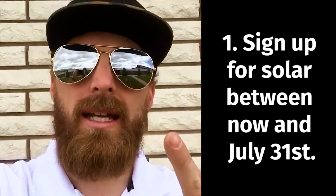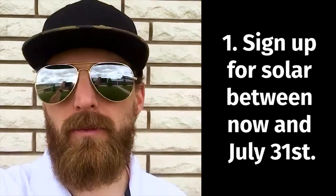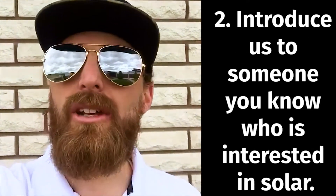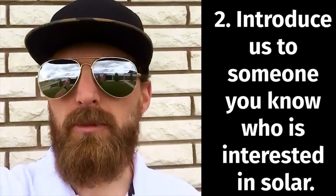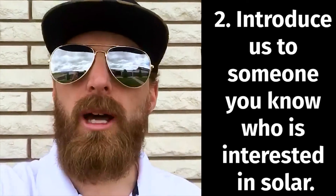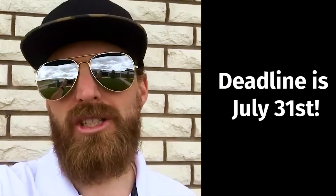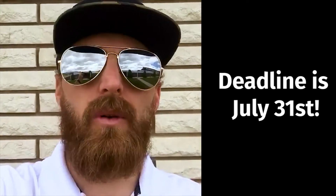There are two ways to enter. One, sign up for a solar system between now and July 31st. Or introduce us to people you know — submit the names of people that might be interested in learning more about solar. You've got to do it by July 31st. You submit the names either through our website or through our app.